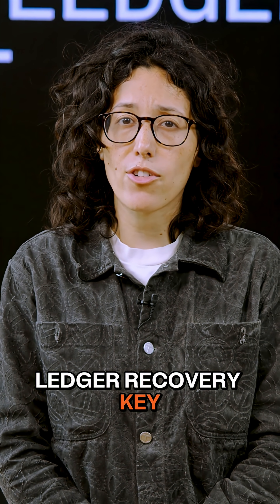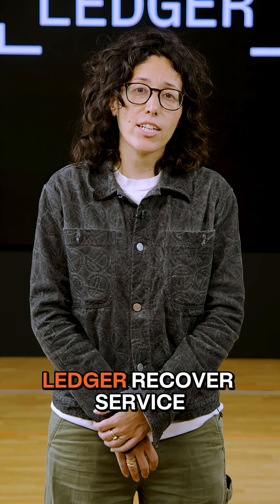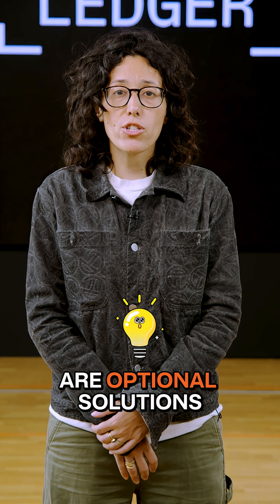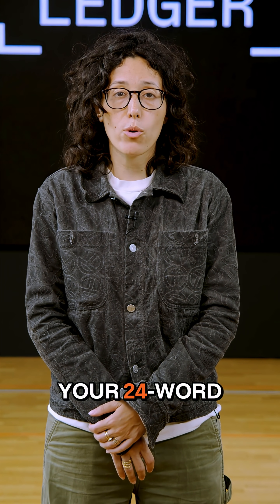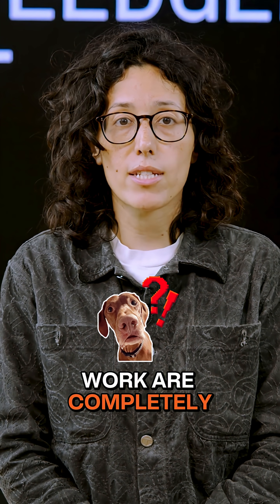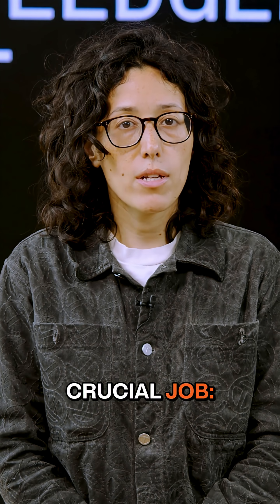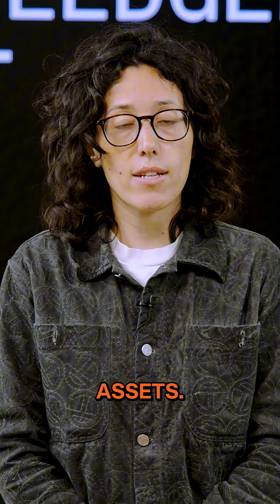Do you know the difference between Ledger Recovery Key and Ledger Recover? Both the Ledger Recovery Key and Ledger Recover service are optional solutions for backing up your 24-word Secret Recovery phrase. But how they work are completely different. Think of them as different tools for the same crucial job: securing your digital assets.